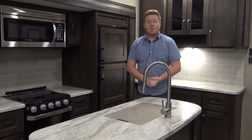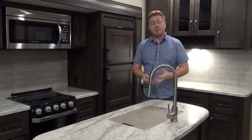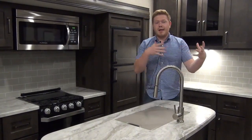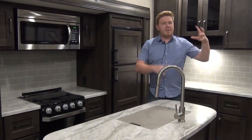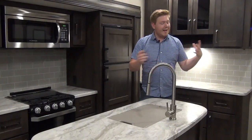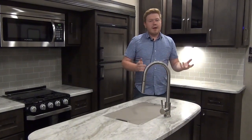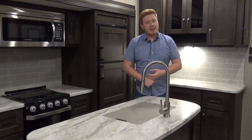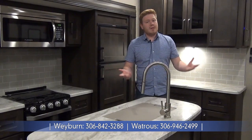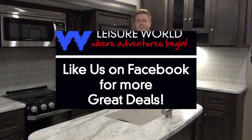I want to thank you for coming along on this walkthrough of the new 2020 Reflection 295RL. Don't forget, this is part of the 150 series, which means they're designed to be half-ton towable. They add the Turning Point pin box for extra clearance for a short box truck. New for 2020: the new interior design, bright white exterior, auto level, and upgraded baggage doors. The 295RL now has the new dinette design with the half-bench, half-freestanding chairs. Come on down to Miner's Leisure World, see us online at minersleisureworld.com, subscribe to our YouTube channel, or call us at 1-877-842-3288.